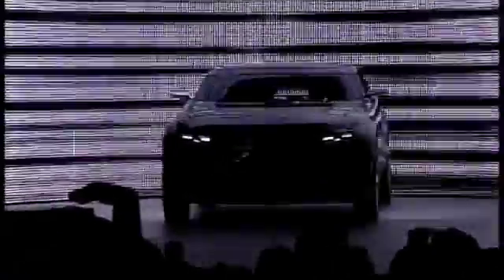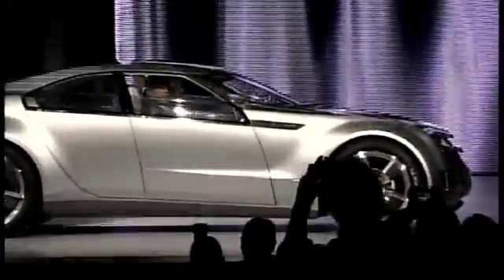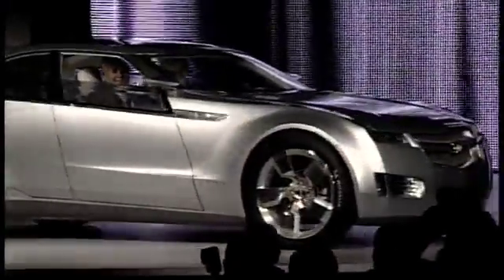The Volt Show Car that we showed in Detroit was a very compact, very sporty execution of the eFlex theme. Flexstream is now focused on getting the versatility aspect that is important for the Opel brand and bringing this to the eFlex architecture.